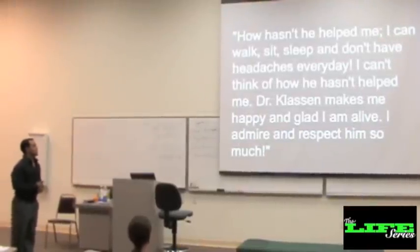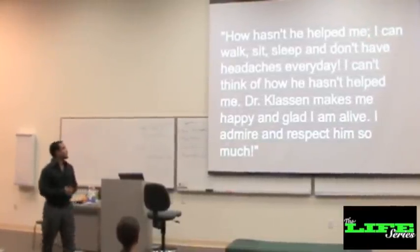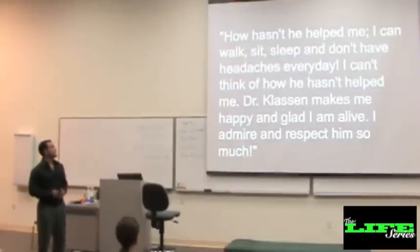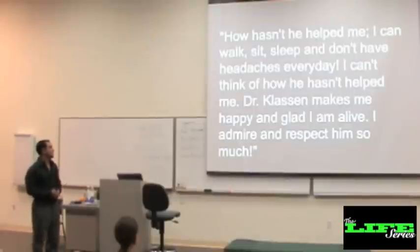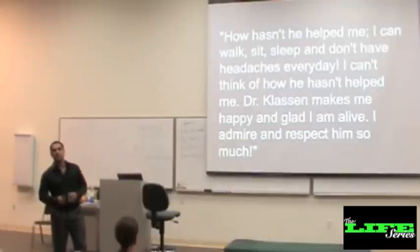Here is a quote from a patient that I took from a doc. 'How hasn't he helped me? I can walk, sit, sleep. I don't have headaches every day. I can't think of how he hasn't helped me. Dr. Klassen makes me happy and glad I'm alive. I admire him and respect him so much.'